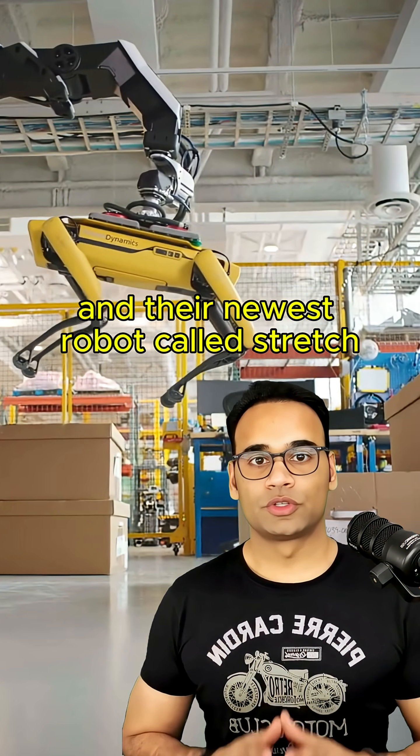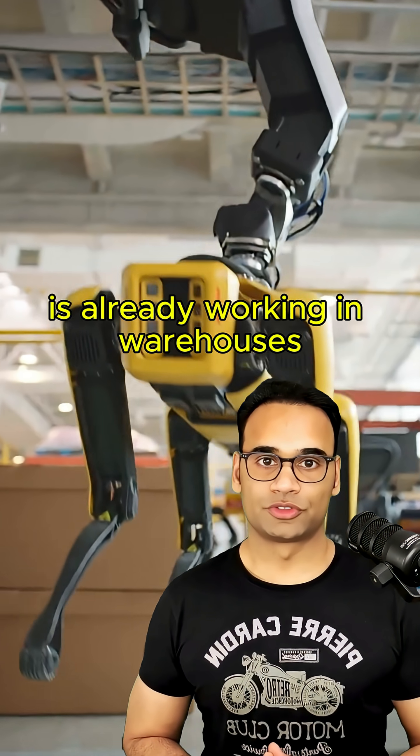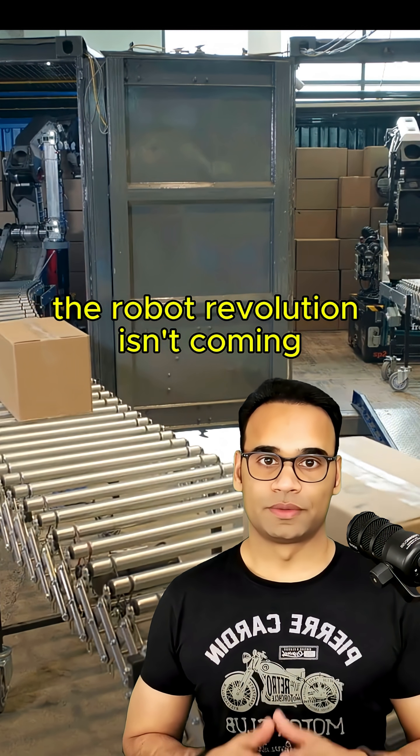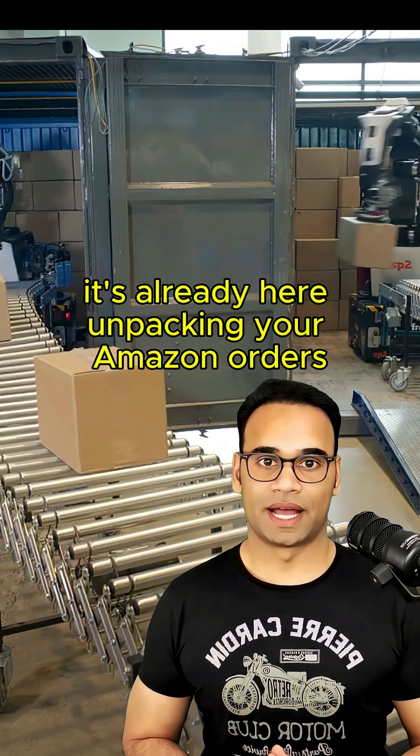Their newest robot, called Stretch, is already working in warehouses, moving 800 boxes per hour. That's the job of about four humans. The robot revolution isn't coming — it's already here, unpacking your Amazon orders.